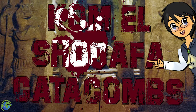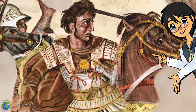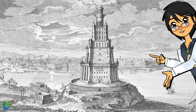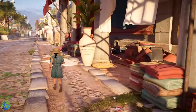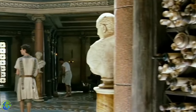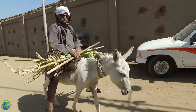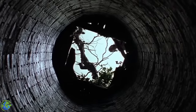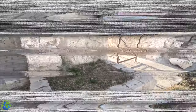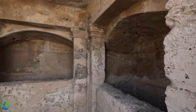The Kom el-Shoqafa Catacombs, located in Alexandria, Egypt. Alexander the Great, who conquered Egypt in the 4th century BCE, founded and named Alexandria in his honor. The city became the cultural center of the Greco-Roman world in the Eastern Mediterranean, famous for its magnificent library and its lighthouse, one of the seven wonders of the ancient world, although neither has survived. One day in the 1900s, a man riding his donkey fell into a hole in the path. This accident led to the rediscovery of a labyrinth of catacombs, which may have begun as a private family tomb but developed into the largest Greco-Roman necropolis in the country.